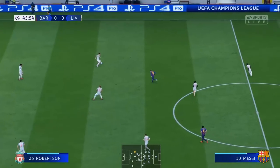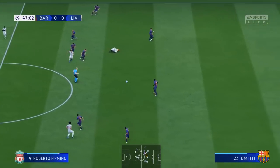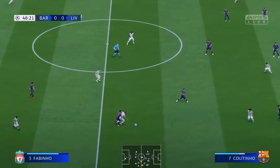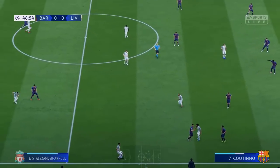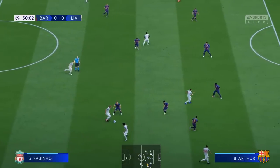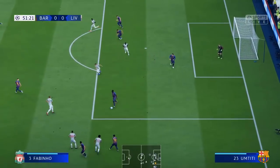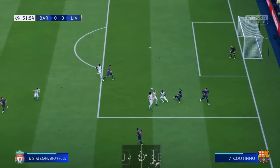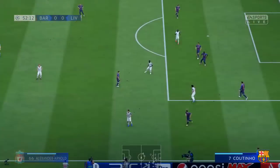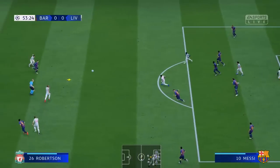That's a good delivery — go, go, go! He's regained possession there. Good defensive play. He has a chance to get his cross in. Oh, they're not going to get through this time.